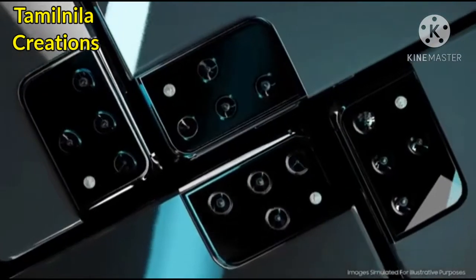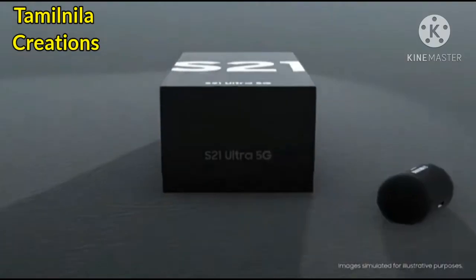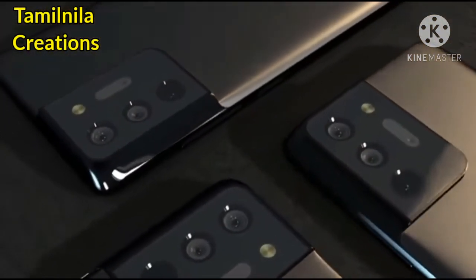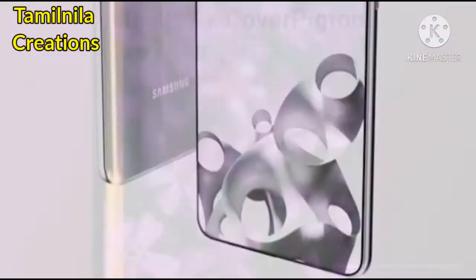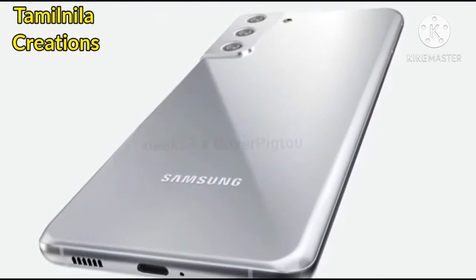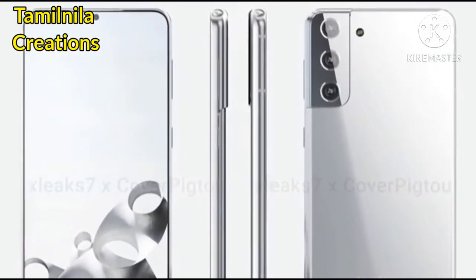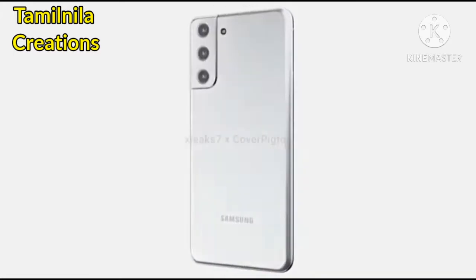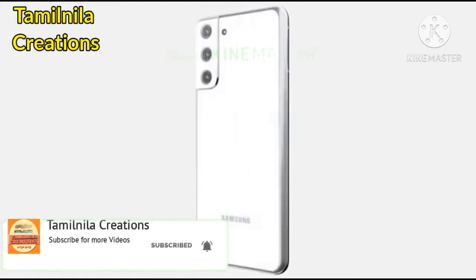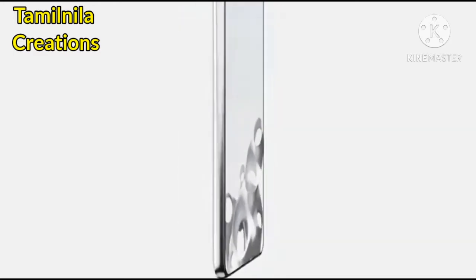New renders for the Samsung Galaxy S21 Plus in the silver variant have arrived and they look incredible. These renders are based on leaked information, created in collaboration with OnLeaks, providing high-resolution images as well as a 360-degree video. The Galaxy S21 Plus looks exactly as expected. Many are complaining it looks very similar to the predecessor, but the new blade bezel is a minor refinement with a very big impact, making the display symmetrical.